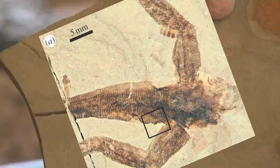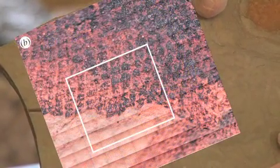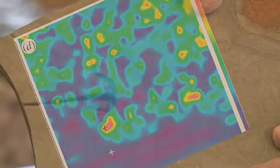This bedding plane fossil gave us a chance to image, and the chemical detail is absolutely fantastic. When we did the x-ray mapping we found elemental information along with molecular information — trace metals that map together with the organic compounds that were originally in the skin.